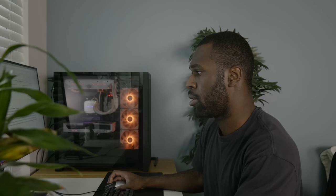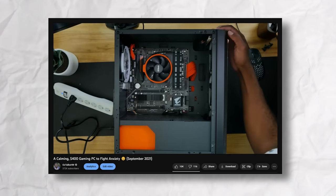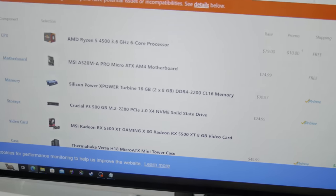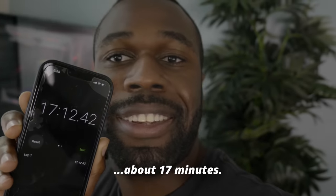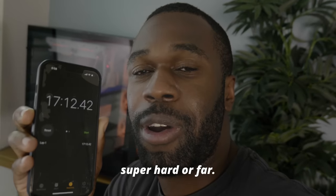The computer hardware market has improved so much over the last few years, and that made my search pretty easy. Back in 2021, my recommended $400 PC used integrated graphics from eBay. A lot has changed for the better. Here's a little sneak peek of one iteration of the $400 computer. Guess what? That took about 17 minutes. Maybe double that if you're not super into computers, but I didn't really have to look super hard or far.